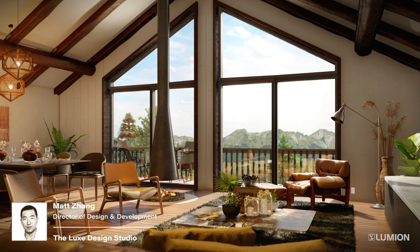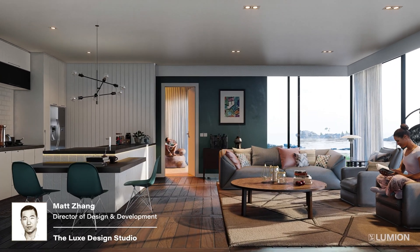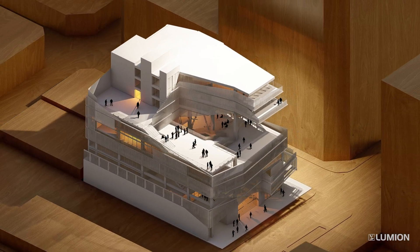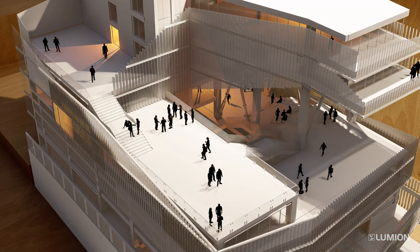It's changed the way I think the industry works, because it's such a seamless process. Lumion was created to help designers visualize projects and to kind of breathe life into projects.